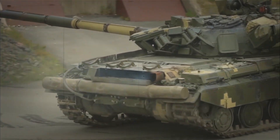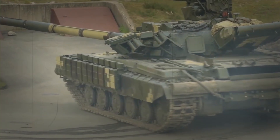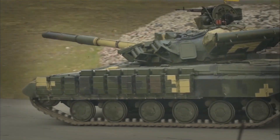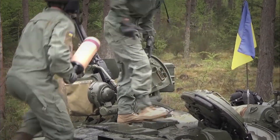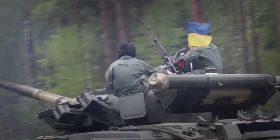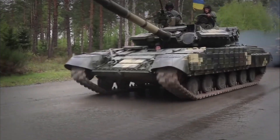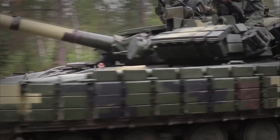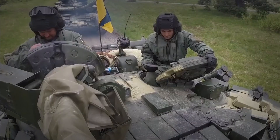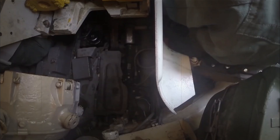The Oplot-M also has a special trick up its sleeve: it can wade through water up to 5 meters deep with minimal preparation — imagine a tank that can cross rivers almost as easily as it crosses roads. Its advanced fire control system means it can hit moving targets while moving itself, even in bad weather conditions. That's what we call a multi-talented tank.